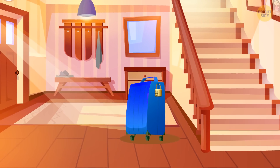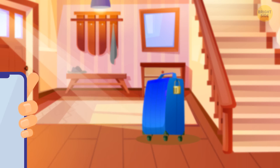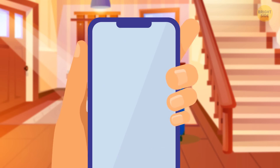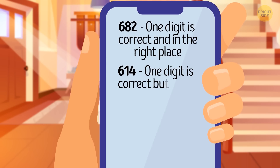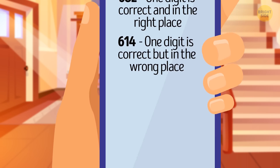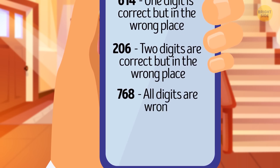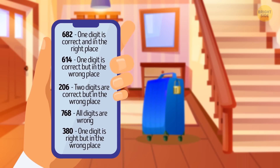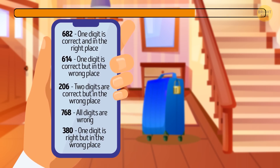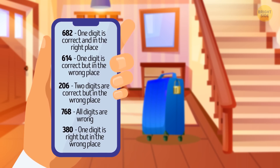You've just come back from a long trip and got a new suitcase, but after arriving home you realize you've forgotten the code to open it. Luckily, you left yourself a note on your phone. The clues are: 682 — one digit correct and in the right place; 614 — one digit correct but in the wrong place; 206 — two digits correct but in the wrong place; 768 — all digits wrong; 380 — one digit right but in the wrong place. What's the three-digit code? The answer is 042.